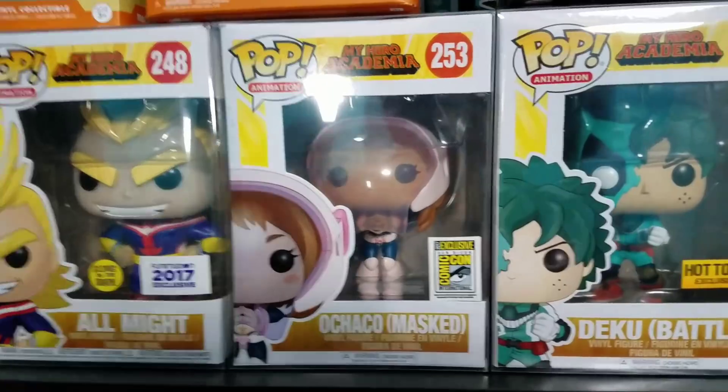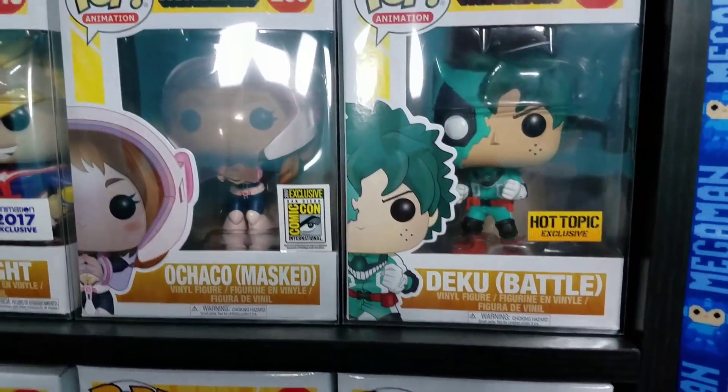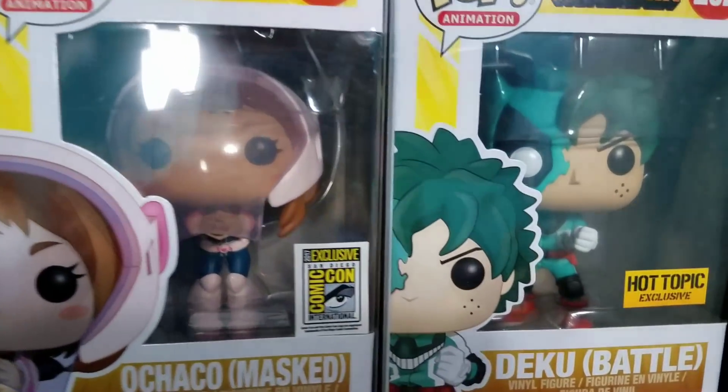Hey everybody and welcome back to Droob's Vids — this is Part 3 of the collection tour, so let's dive right in. Today we're going to be taking a look at this shelf right here and the pops behind those pops. I don't have a ton of space so I do have to stack them behind other pops, but hopefully I'll get enough space one day to spread everything out. This is probably one of my favorite shelves and we got some pretty good pops and a few other things.